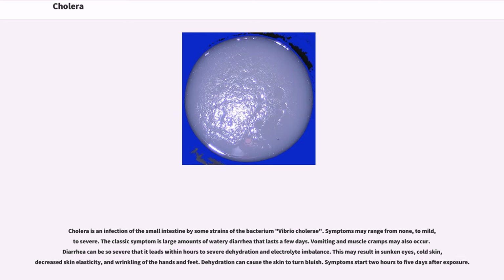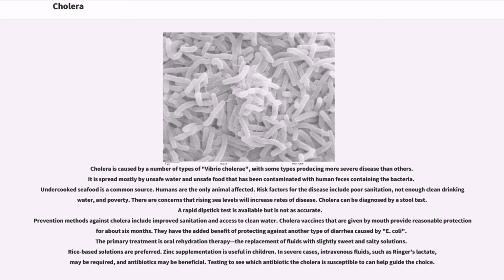Symptoms start 2 hours to 5 days after exposure. Cholera is caused by a number of types of Vibrio cholerae, with some types producing more severe disease than others. It is spread mostly by unsafe water and unsafe food that has been contaminated with human feces containing the bacteria. Undercooked seafood is a common source. Humans are the only animal affected. Risk factors for the disease include poor sanitation, not enough clean drinking water, and poverty. There are concerns that rising sea levels will increase rates of disease.